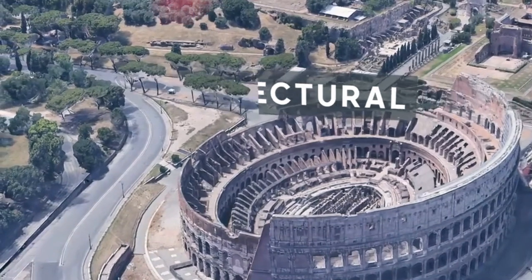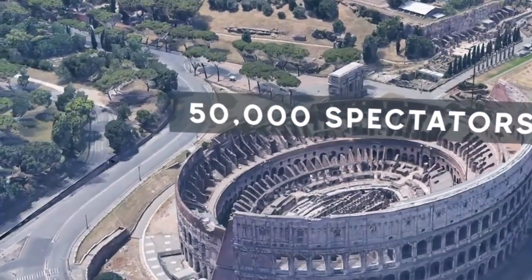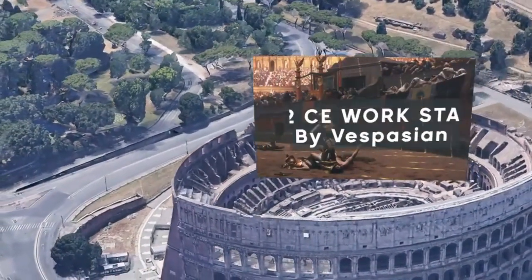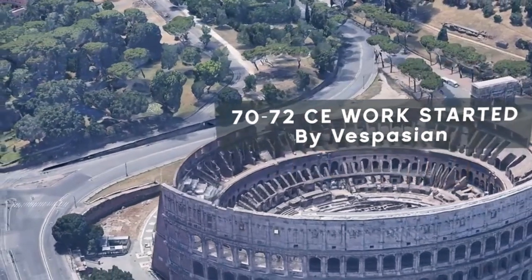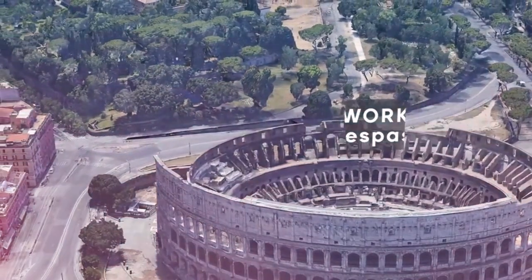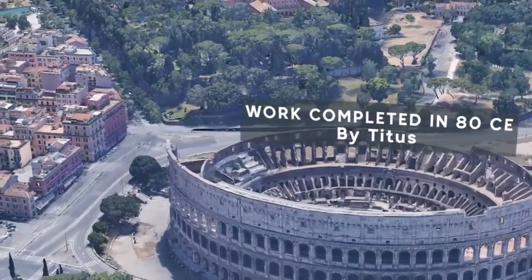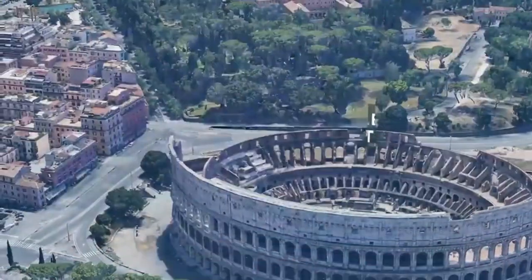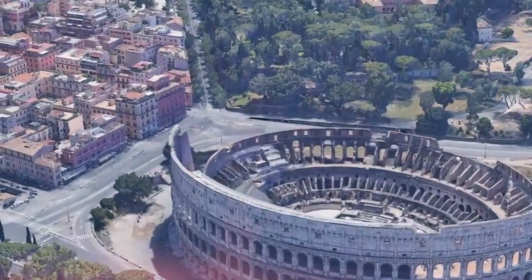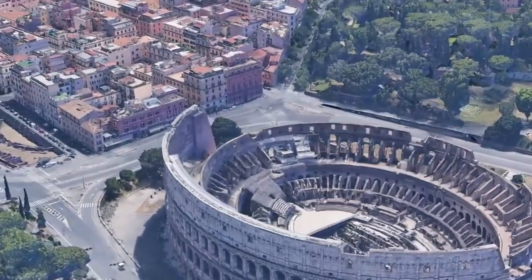The Colosseum has seen brilliance and decay throughout the ages. It was still in use as a theater for performances up to the 6th century, when earthquakes, looting, and natural deterioration caused it to fall into disrepair. However, its significance persisted, and it eventually came to represent the grandeur and architectural prowess of ancient Rome. Restoration work done in the 18th and 19th centuries preserved the Colosseum and made the world aware of its mesmerizing splendor. Millions of people visit it every year as a UNESCO World Heritage Monument and a lasting example of Roman engineering.